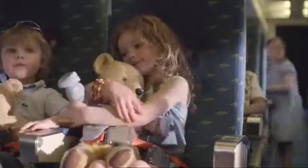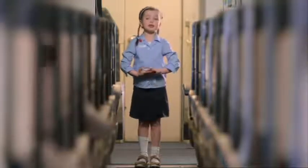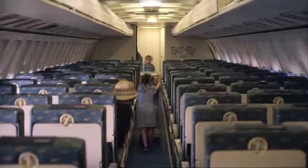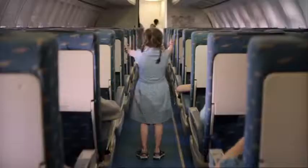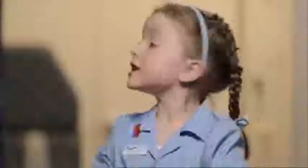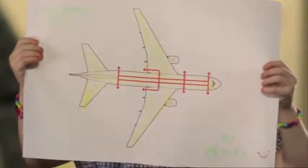In the unlikely event of the aircraft having to make an emergency landing, you must adopt the brace position demonstrated on your safety card. There are eight emergency exits. Your nearest exit, which may be behind you, is being pointed out now by your cabin crew. Additional low level lighting will help you find your way to the exits.